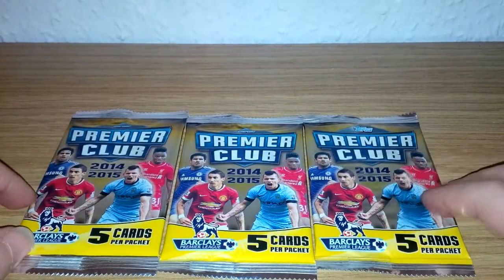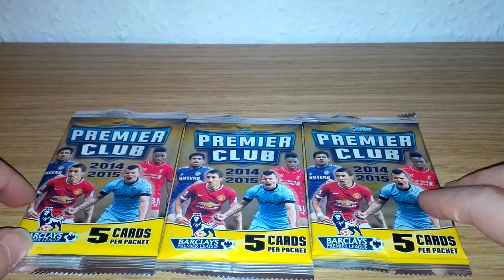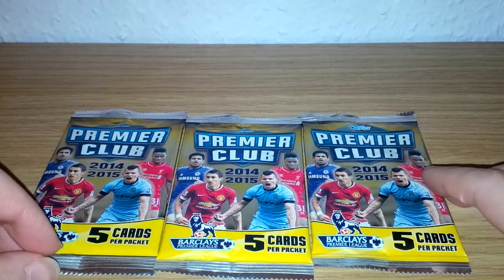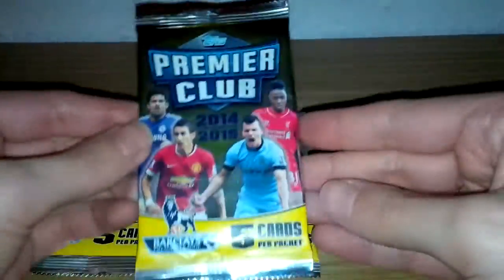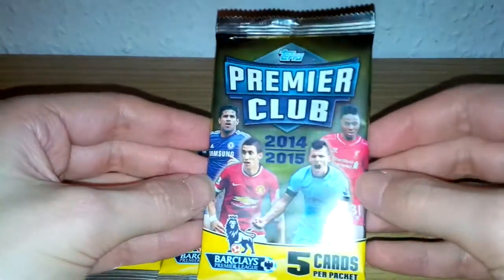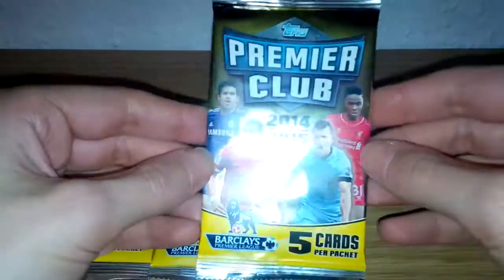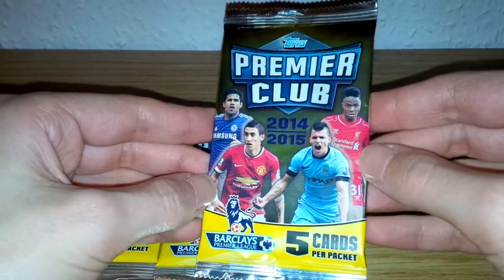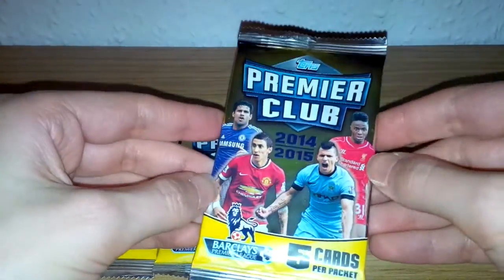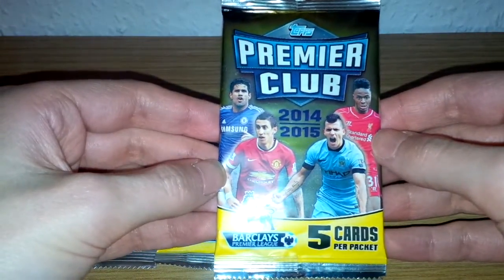Welcome to a new Sticker Boys video, opening up three packets of the Topps Premier Club trading cards. These are the premium range of trading cards from Topps, and they retail at three pounds for each packet of five cards. On the front of the pack we've got Diego Costa, Di Maria, Sergio Aguero and Raheem Sterling of Liverpool.